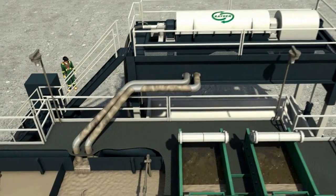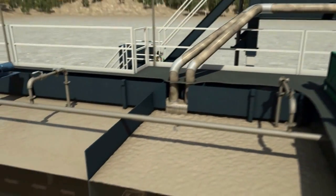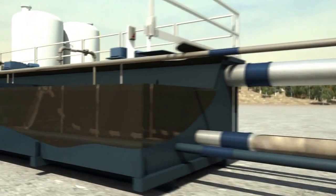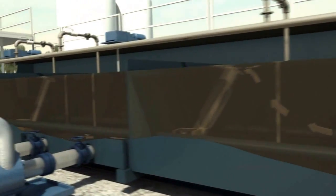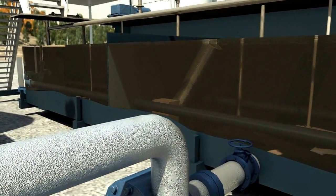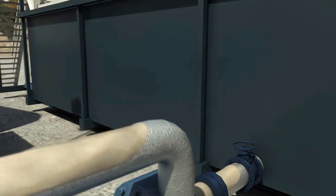The purpose of the mud tanks is to provide a sufficient volume of properly treated drilling fluid for drilling operations. Most mud tanks are equipped with mechanical agitators, mud guns, skimmers, and a mixing hopper to stir the drilling fluid and assist in the suspension of solids, blending of additives, and maintenance of uniform consistency.